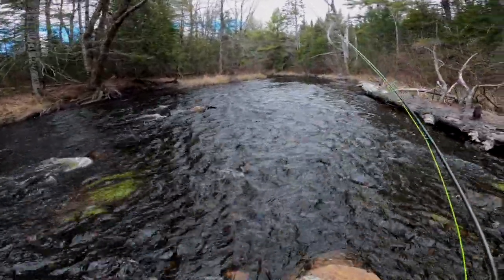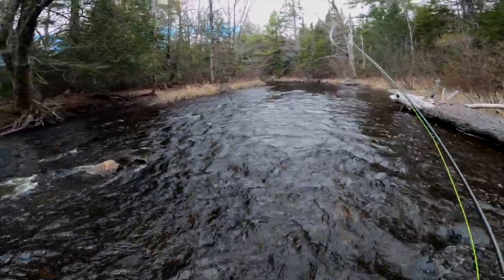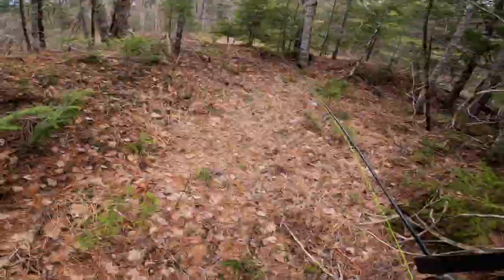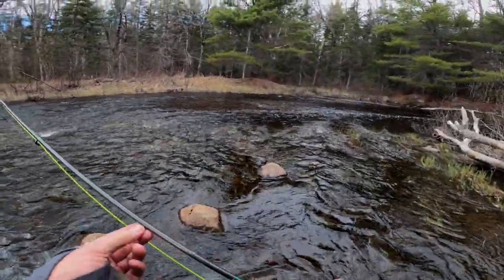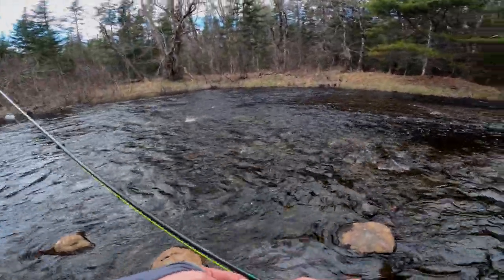Coming up on another good-looking spot — you can see that sharp bend up ahead. In these really sharp bends, the outer corner tends to be a lot deeper. This one has good potential. We're gonna cross over the river. We have two nice riffles here — I'll start with the one at my feet and push out to the better one toward the deeper water.